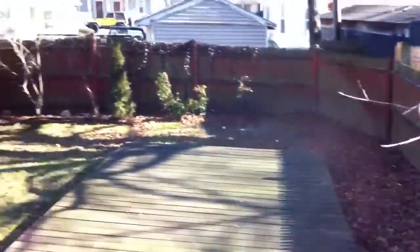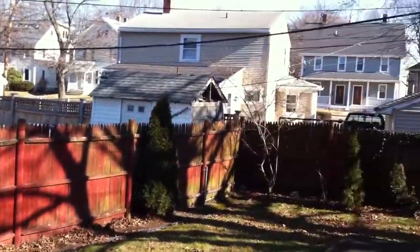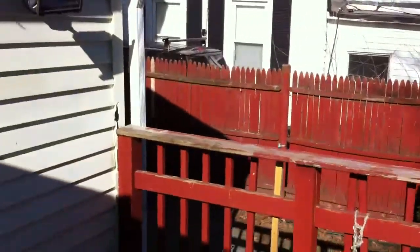Small backyard — they put a deck down at some point. That's Blue Hill Avenue on the other side, by the way; that's a busier street as well. So you're kind of sandwiched between two busy streets.